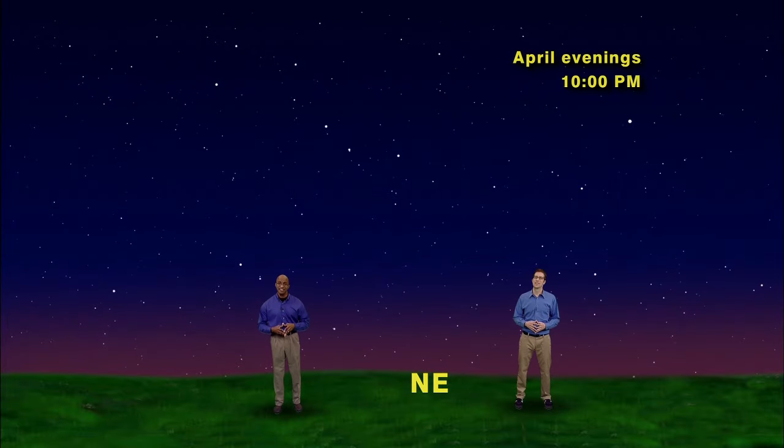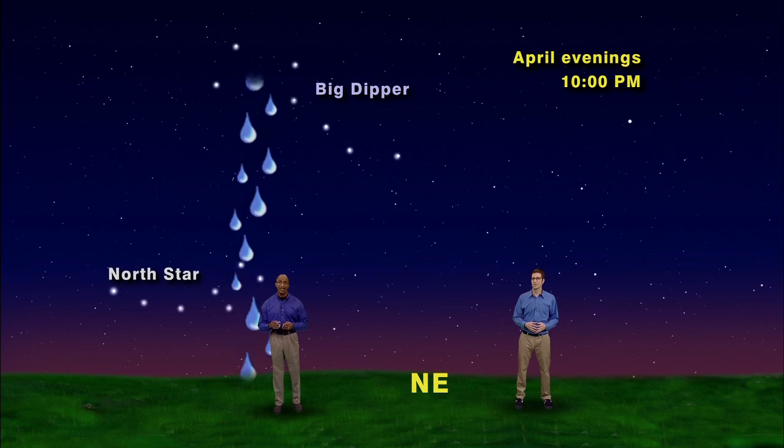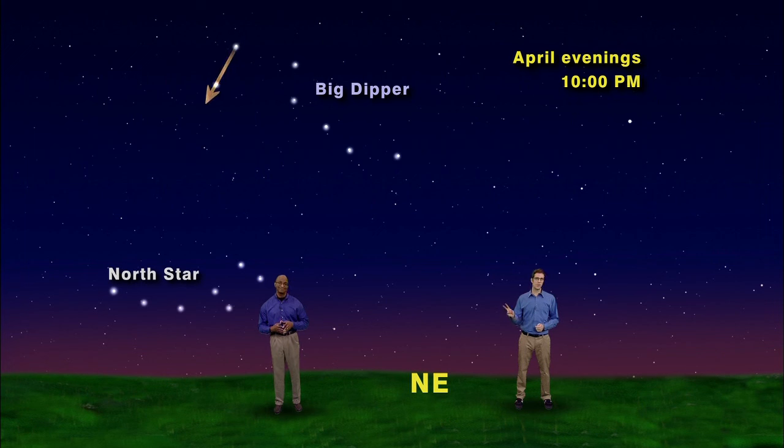We have our April skies set up to 10pm, facing northeast, where we see the Big Dipper high above the North Star. If its cup was full of water, it would be pouring right into the Little Dipper and overflowing onto the ground below. If we shoot an arrow through the two stars on the end of the Big Dipper's cup and continue that line, it will run smack dab into the North Star.